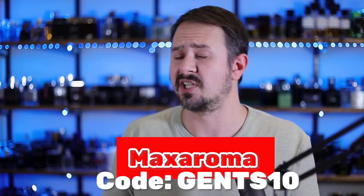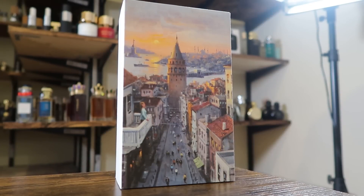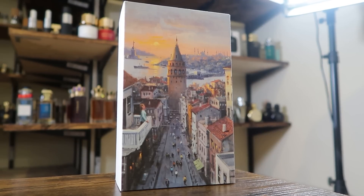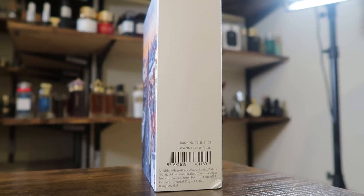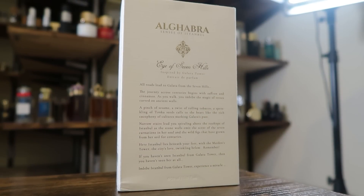Pricing on this is $195 US for the full presentation, so if you use GENTS10 it'll be $19.50 less. Let's kick it off with the presentation, which is actually very nice. The front of the box is obviously much different because it features a painting instead of your more typical house name, fragrance name, size, and concentration.